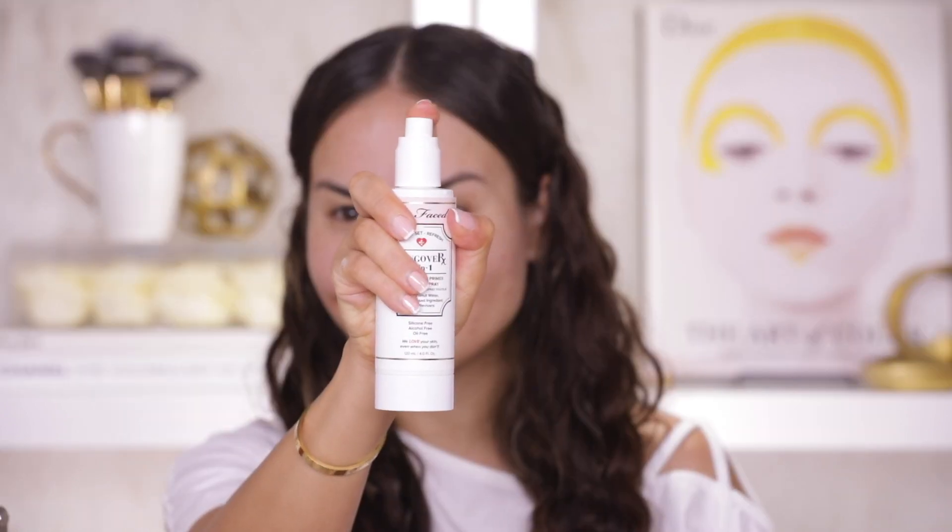Next I am going to take the Too Faced Hangover 3-in-1 Replenishing Primer and Setting Spray. The mist isn't super fine on this — it's a kind of liberal mist, so don't let any of that get in your eye. This is silicone free, alcohol free, and oil free. I like that it's a 3-in-1: it helps you prime and also set and refresh throughout the day.